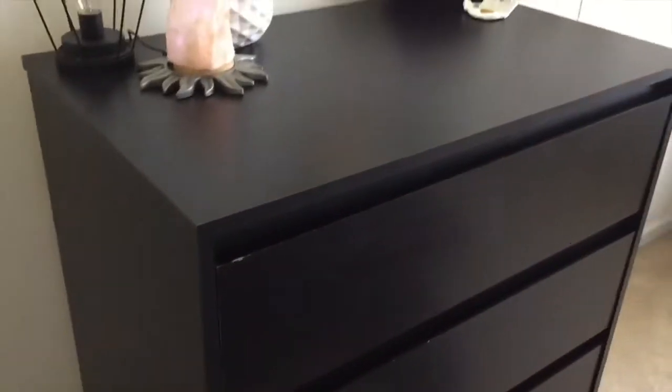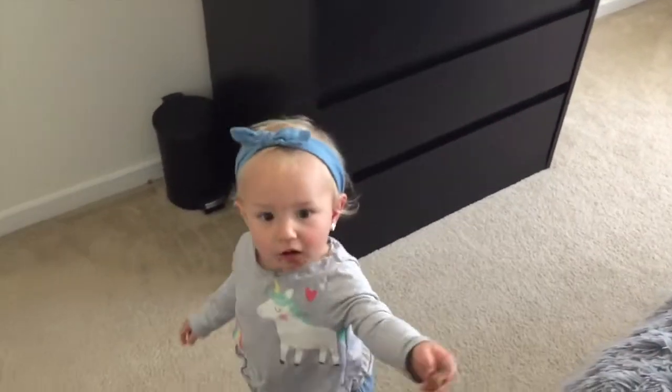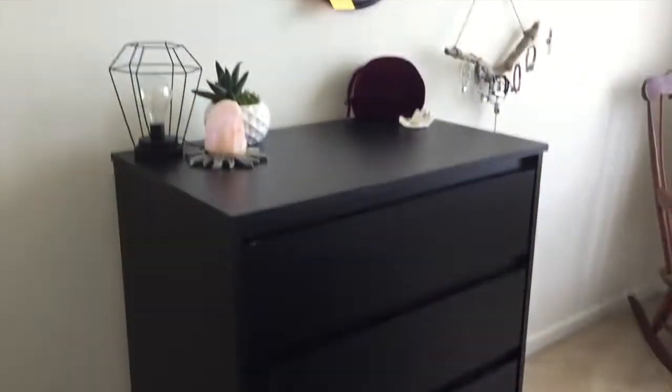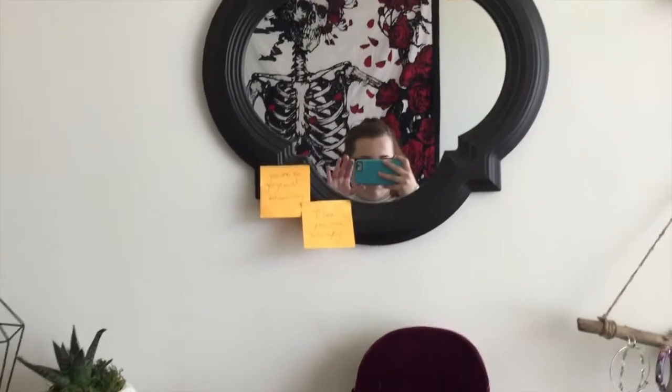And then we go through here and we have our bedroom — this is currently where we stay. The first thing you really see is our dresser. I just have a few things on here, these are my drawers, and then we have us in the mirror.